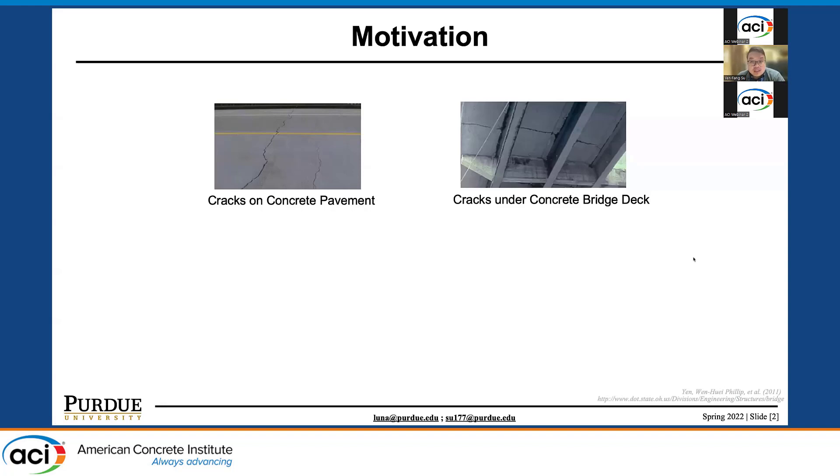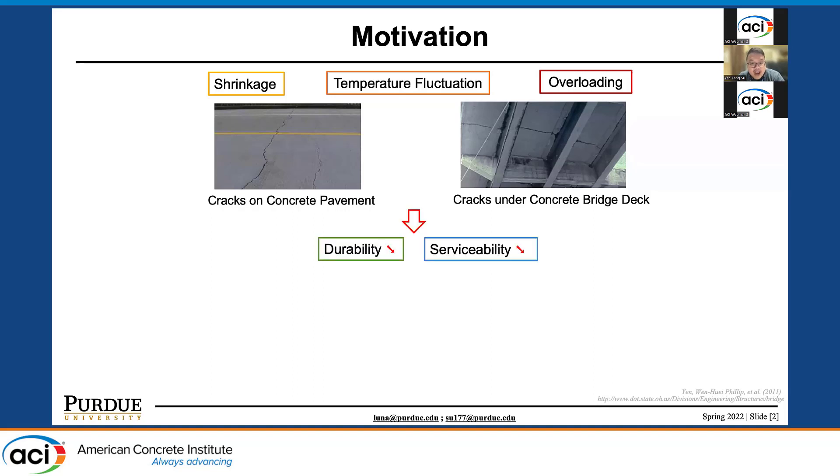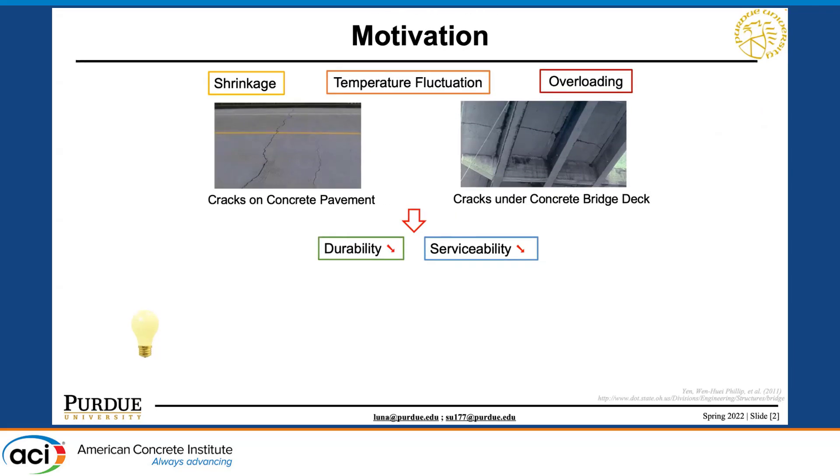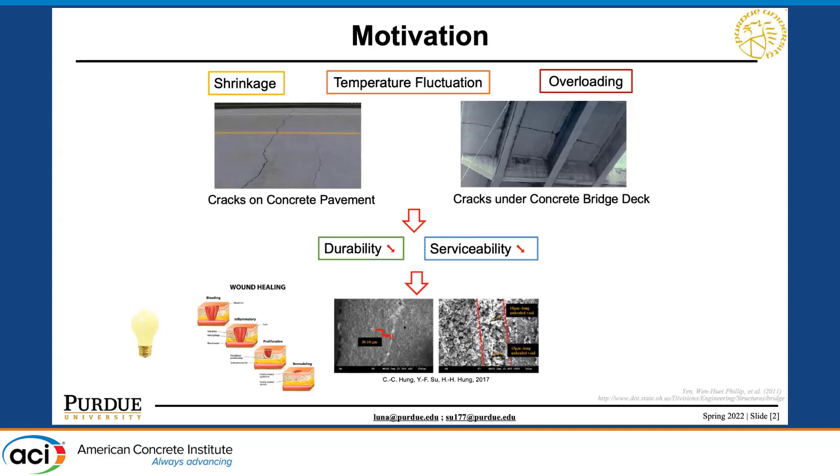As we all know, concrete is an intrinsic brittle material under tensile loading. Conditions such as shrinkage, temperature fluctuation, and overloading will all lead to cracking in the concrete structure and further affect the durability and serviceability of the concrete structure. Many people try to develop different approaches to address this problem, and one approach that attracts much attention is the self-healing performance of concrete.